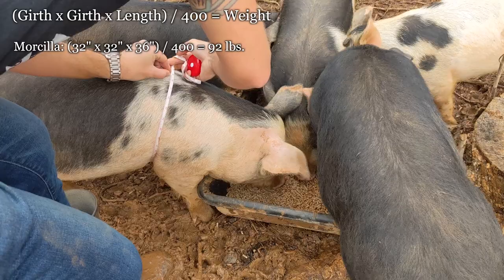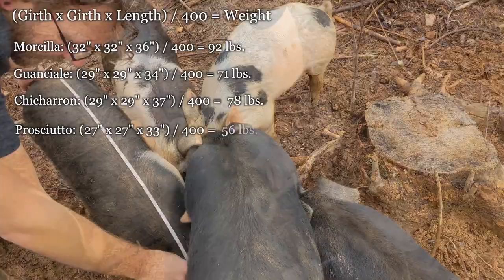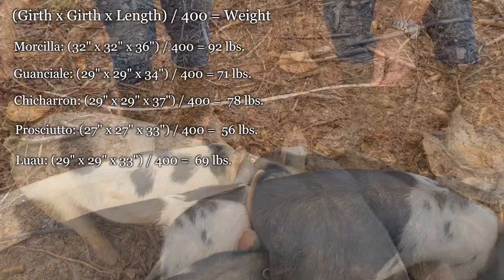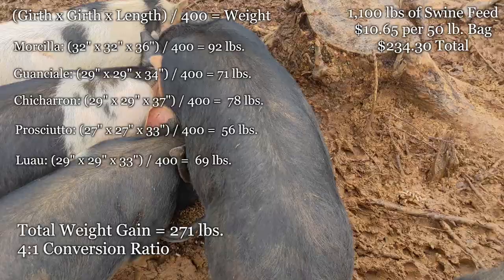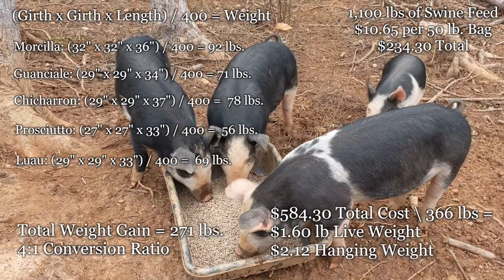The resulting number will give you their approximate weight in pounds. Morcia was about 92 pounds, Guanchale was about 71 pounds, Chicharron was about 78 pounds, Prosciutto was about 56 pounds, and Luau was about 69 pounds. Luau was only 15 pounds and the others were about 20 pounds when we got them, so that's approximately 271 pounds of weight gained.